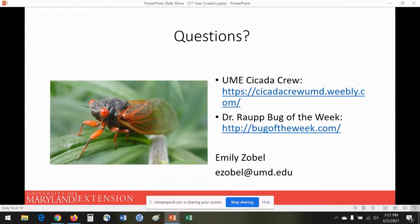If you have any questions, feel free to type them into the chat. I also recommend checking out the University of Maryland Extension Cicada Crew website — done by grad students in the entomology department — with great videos, facts, and Q&A. Mike Raupp also has his Bug of the Week with multiple updates on these cicadas from their initial emergence onward. My email address is there as well, so feel free to shoot me an email with any questions.